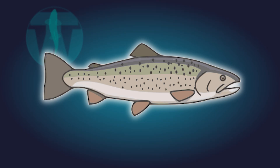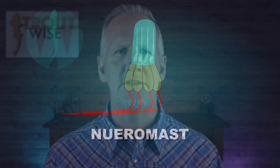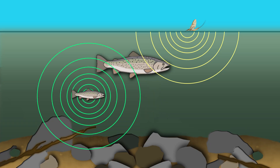The lateral line runs down each side of a trout and across its head. It's made up of tiny sensors called neuromasts, which detect even the faintest changes in water movement and pressure. The trout's lateral line is so sensitive that in the right conditions, it can detect a struggling insect on the surface or another trout swimming by without ever seeing it. Think of it like underwater hearing combined with touch — it allows a trout to interpret its environment without actually touching an object.